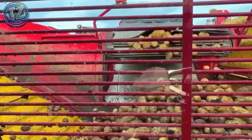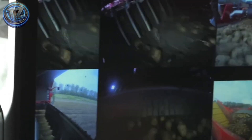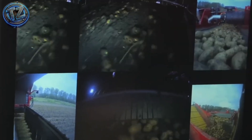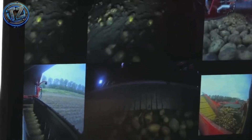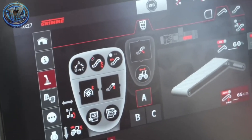It can hold more than seven tons internally before needing to unload, and the entire operation is handled by just one person. A true precision monster proving even the most traditional tasks can be modernized with power and technology.